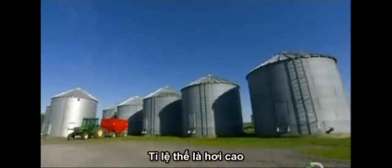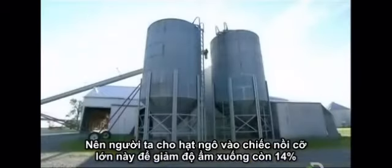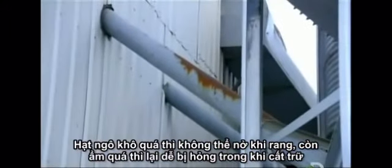That's a bit too high, so to bring it down to 14 percent, they condition the crop in these giant bins, pumping warm air up through it to accelerate the drying. It's a critical step. Popcorn that's too dry may not pop, and if it's too wet, it could spoil when stored.